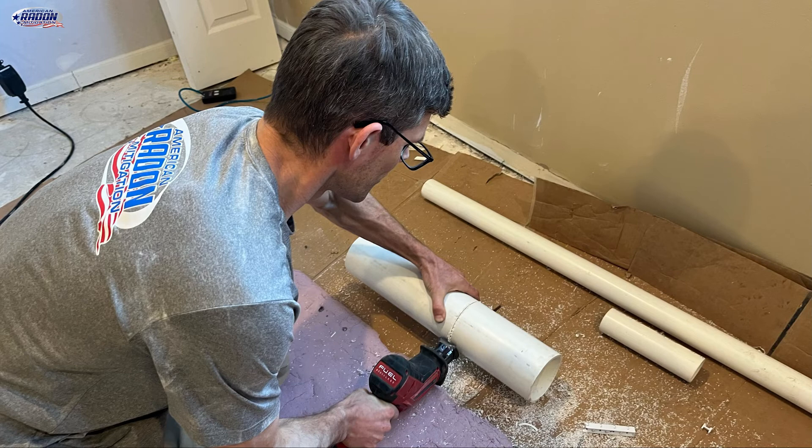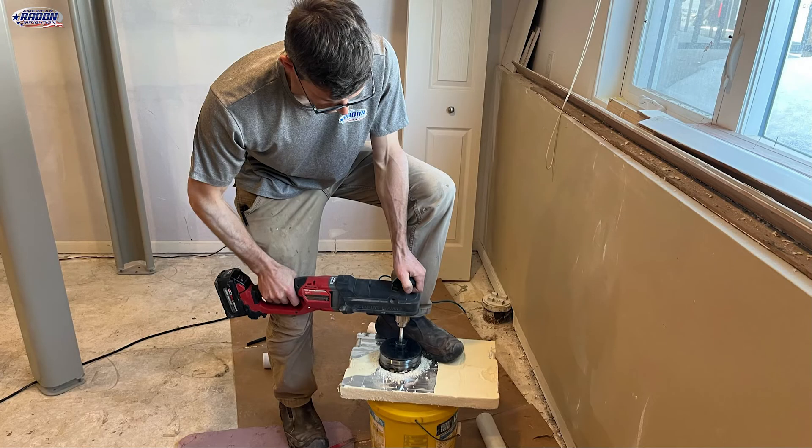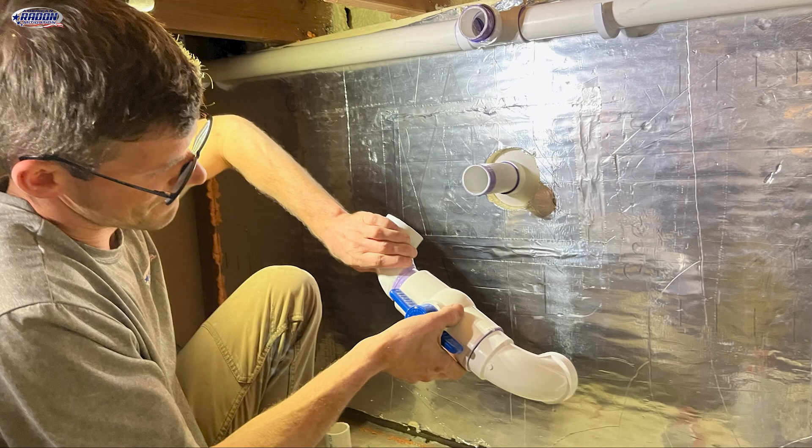Now it's time to run pipe. I start by cutting a 13-inch piece of four-inch PVC and gluing that to a two-to-four reducer. I want to be careful to seal that pipe in the wall so that it's drawing from the suction point rather than the block wall cavity. We use Great Stuff foam to seal the inside of the block and radon sealant to seal the outside. Now it's time to put the foam insulation back — we cut a five-inch hole through it for the pipe penetration and use aluminum foil tape to tape it back in place. We use the valve there so that we can balance the system and control how much air we pull from that front step area. And that's how you go about mitigating a front step.